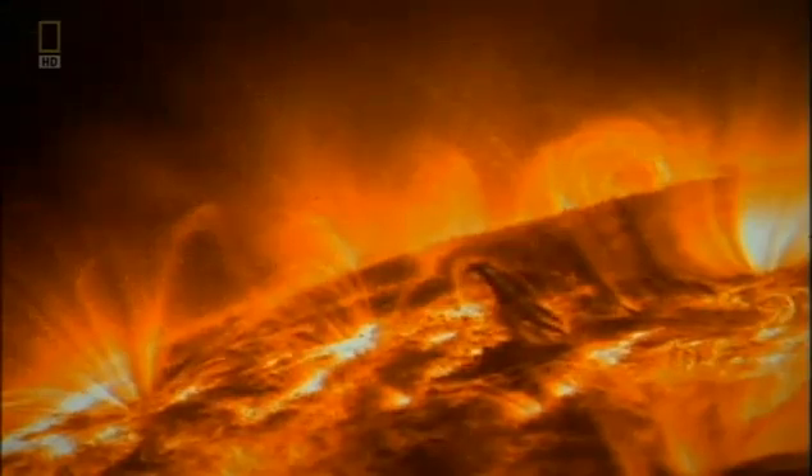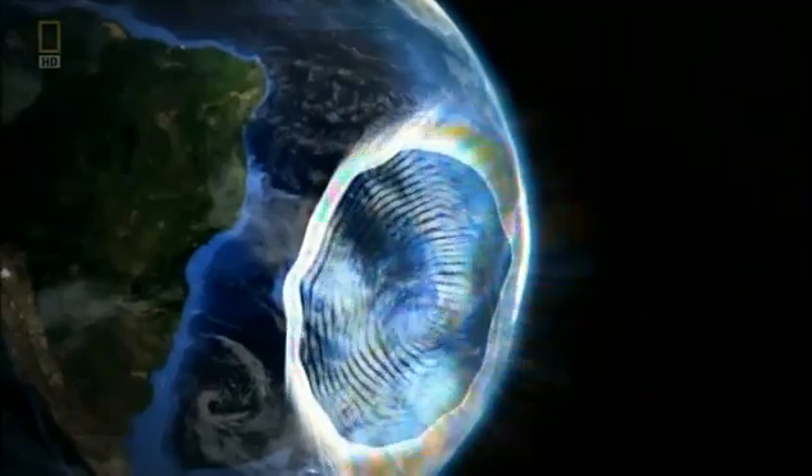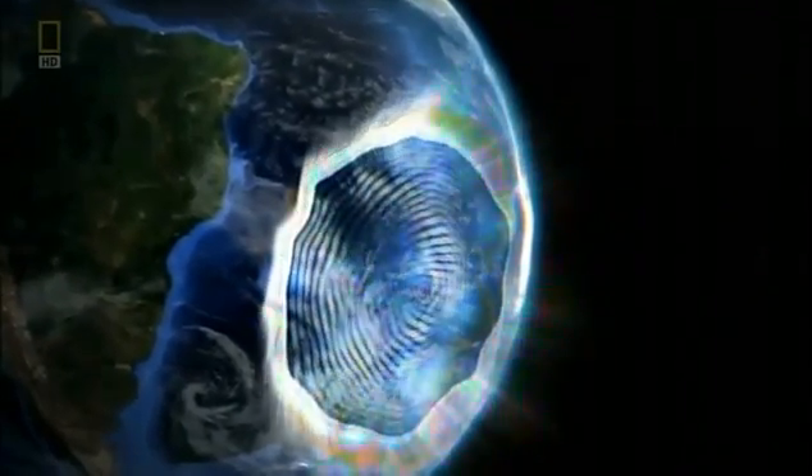Where the magnetic field has reversed, lethal cosmic radiation that is normally deflected away from the Earth is getting through. The South Atlantic anomaly stretches over 3 million square miles, extending over much of South America.